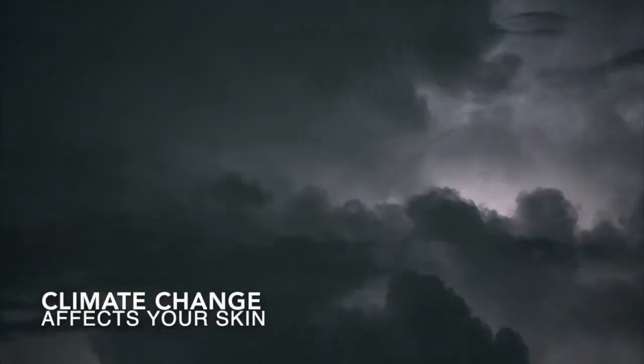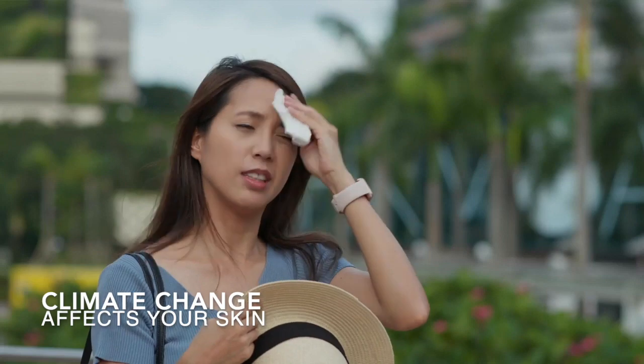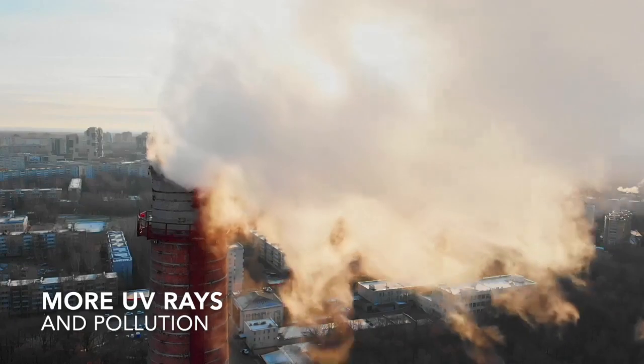How does climate change affect your skin? The weather will be more extreme — hotter or colder, more humid or drier. And your skin will be exposed to more UV rays and particles in the air.